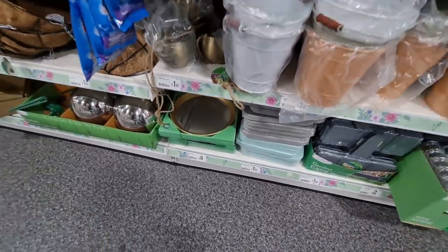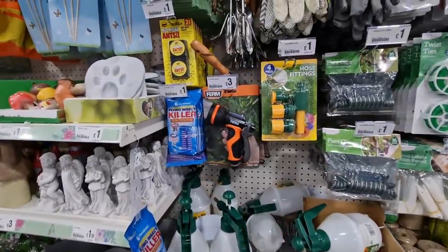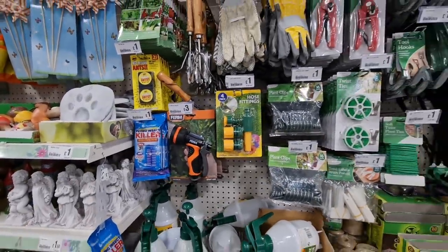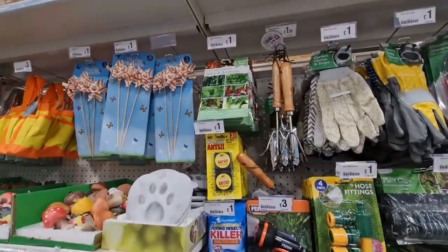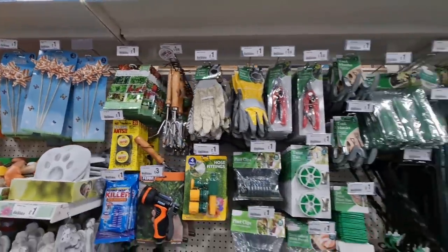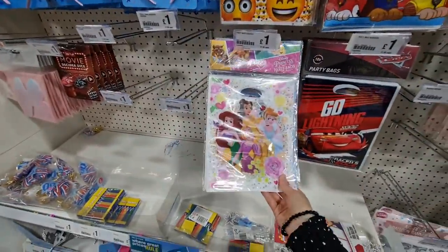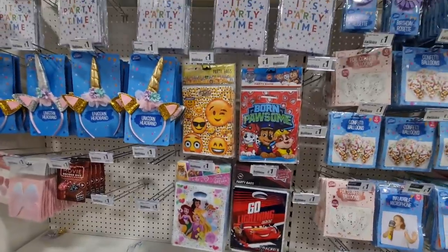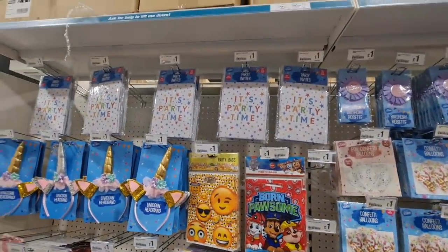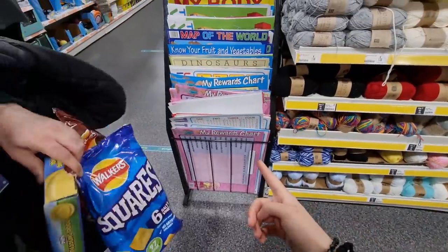They've got some mirrors in at £5.00 - that's actually quite small for the price. That one's nice - 6-in-1 seed collection for £1.00. They've got some new party bags and all these. These are really good for the kids.